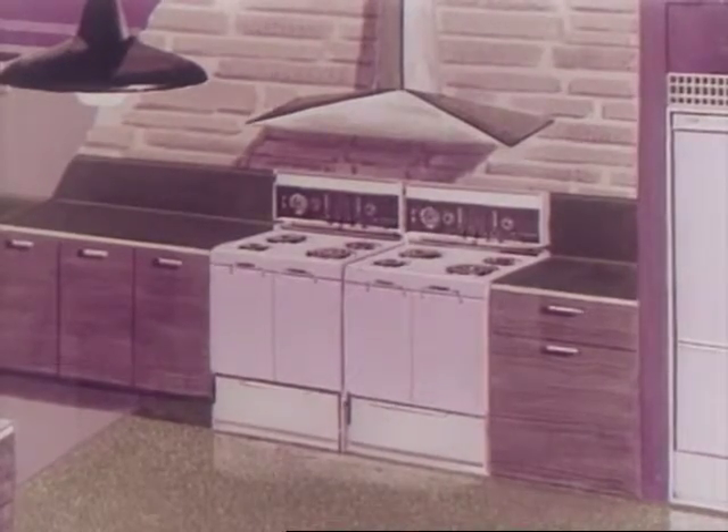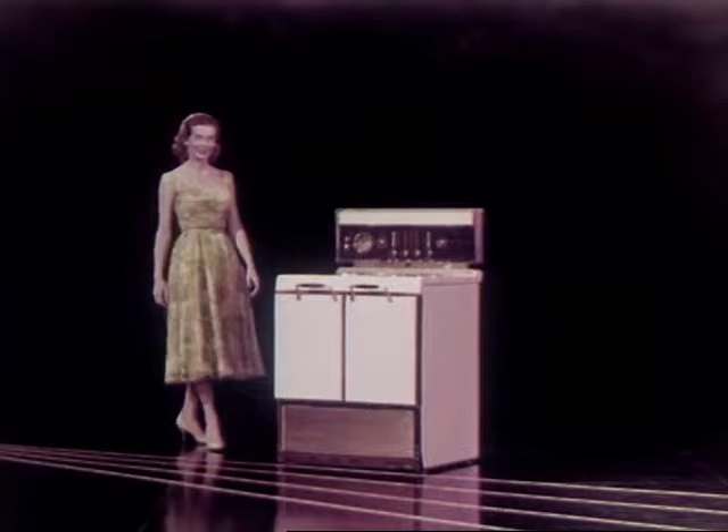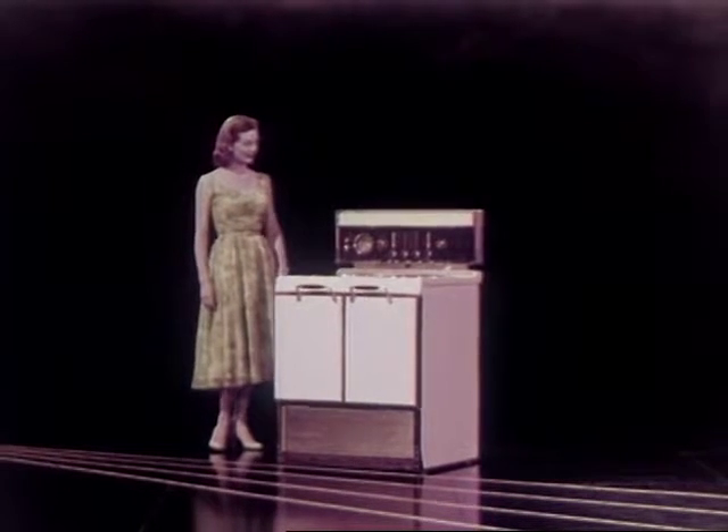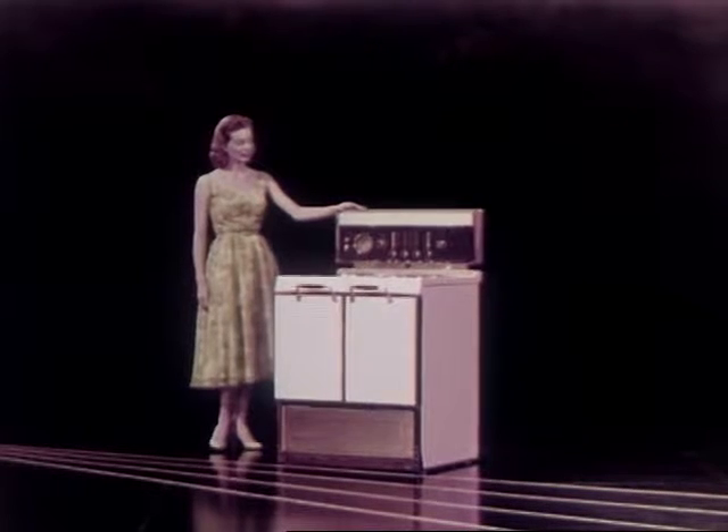For a closer look at the new Imperial design, here is the all-new Imperial 39 — the range with features that took the whole industry by surprise. Now newly styled and more beautiful, more convenient than ever.